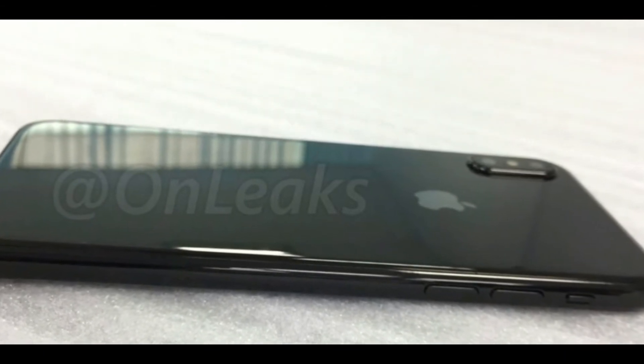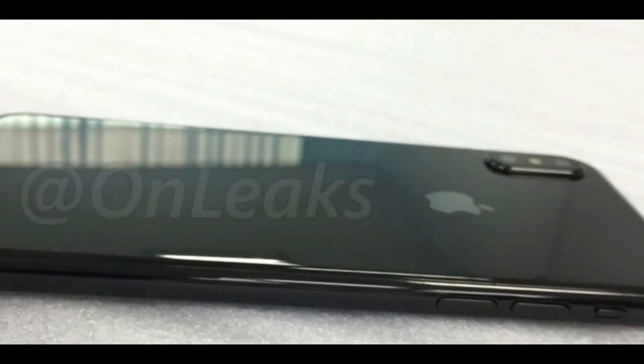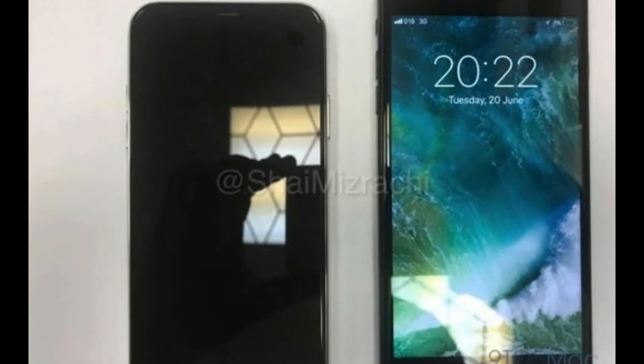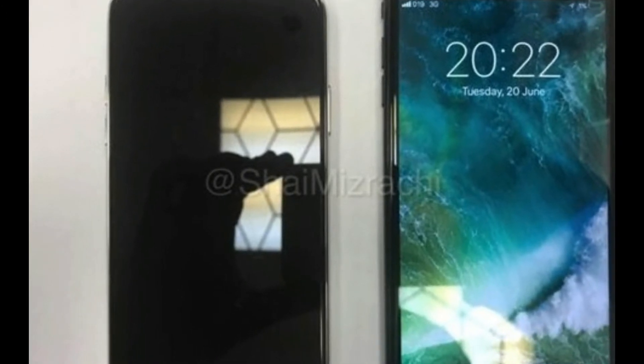Here you can see the vertical dual camera images on the back and the iPhone logo. So there is no finger sensor on the back, as it is not sure that iPhone 8 will have the finger sensor into the display.